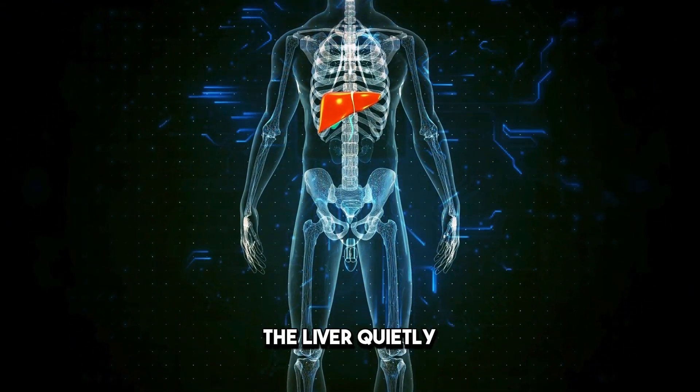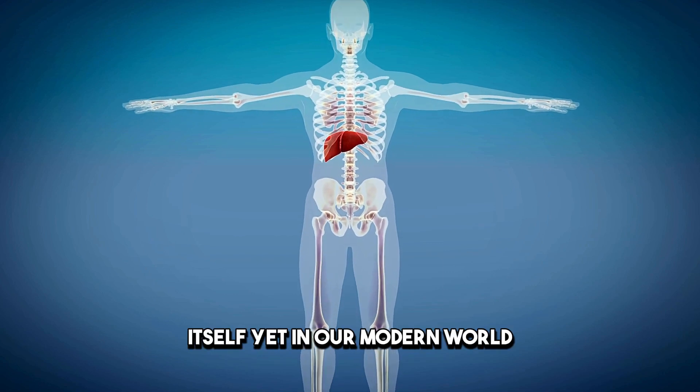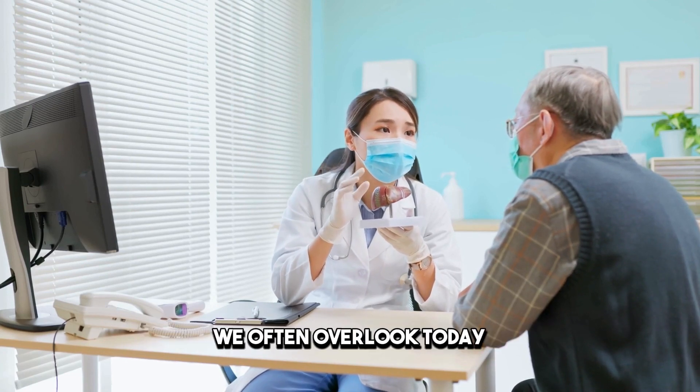Tucked away beneath your ribcage, the liver quietly performs over 500 vital functions that sustain life itself. Yet, in our modern world, it's under constant assault — not just from alcohol, but from a barrage of lifestyle choices we often overlook.